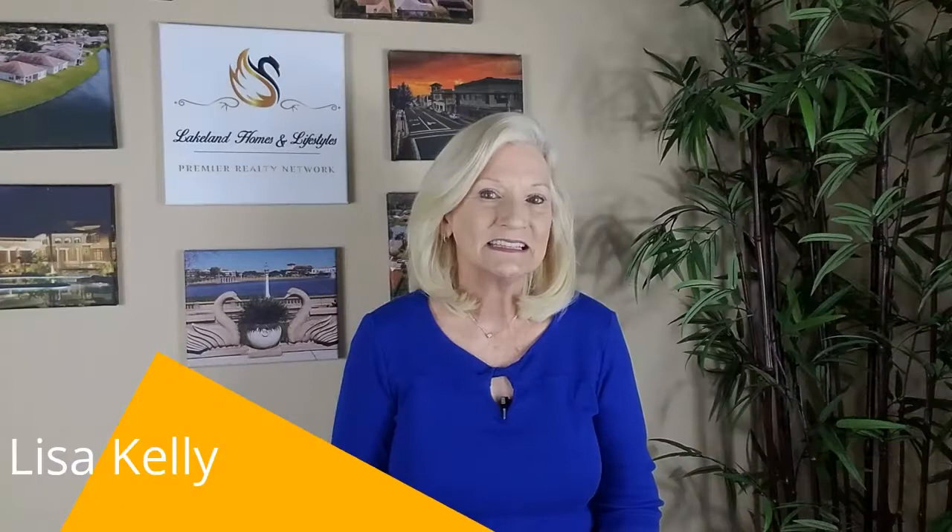If you're thinking about getting your house ready to put on the market, properly prepare by doing these 5 things — you'll be so glad you did. I'm Lisa Kelly, Lakeland Homes and Lifestyles with Premier Realty. As a reminder, you can get my brand new 14-page seller's guide by clicking the link below. Until then, I'll see you on the next one.